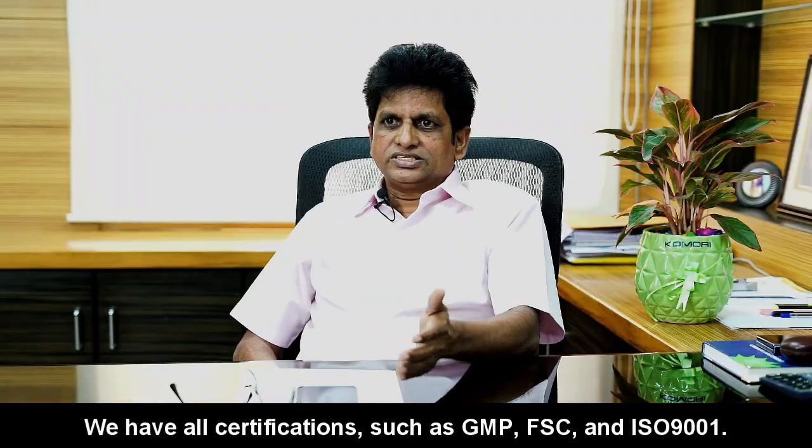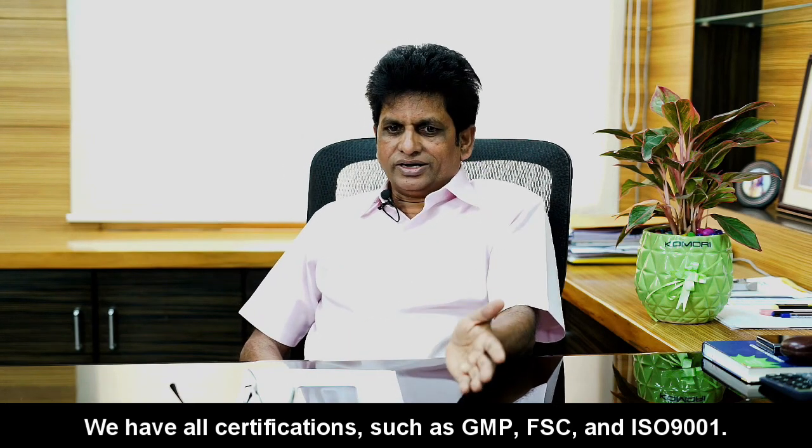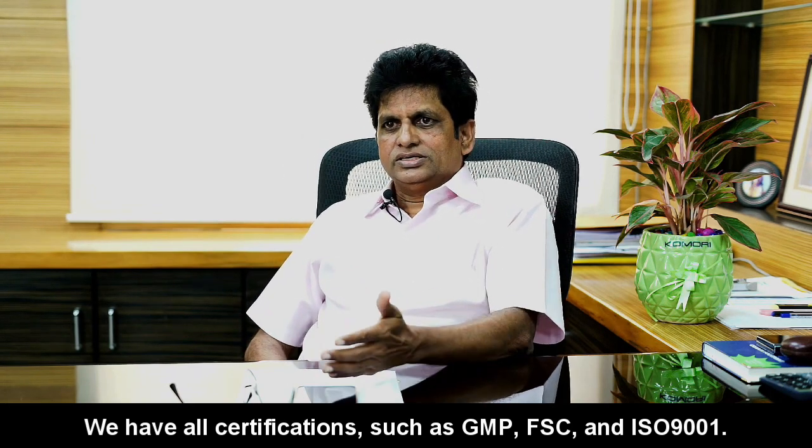We have all certifications like GMP, we have FSC certificate, we have ISO 9001 and more.